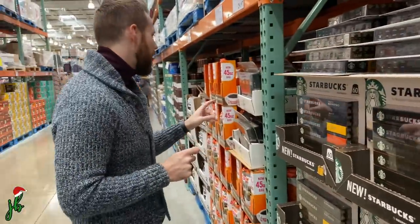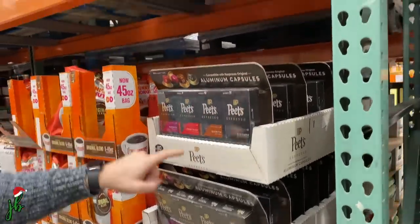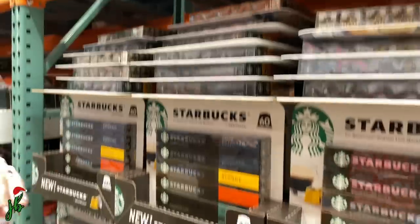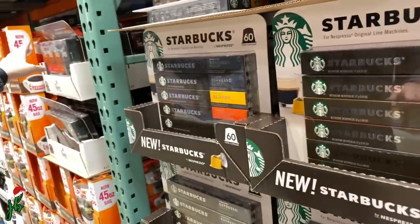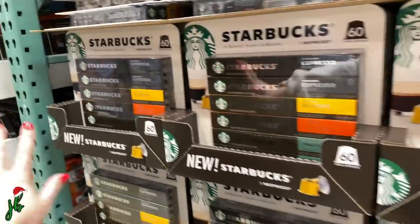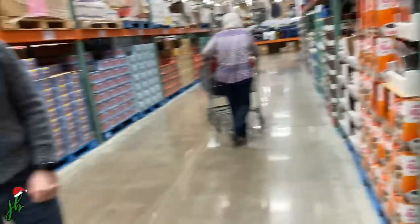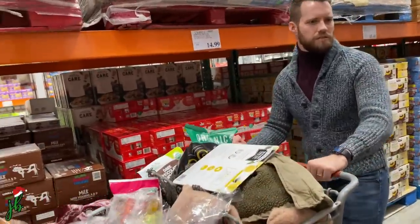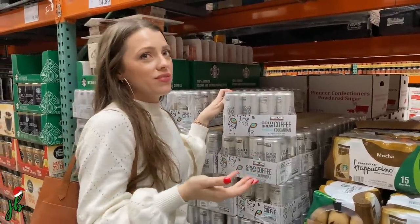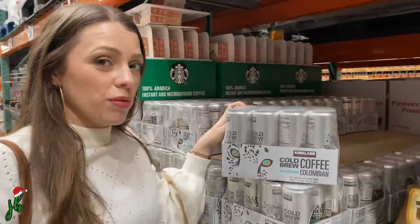They have Starbucks espresso pods — can you tell we like caffeine? We got these last time, we weren't sure they'd fit in our machine but they do, and they're really good — 80 pods for $30. These other ones are 60 for $40, so a worse deal but also good coffee. I'm curious to try the new ones but we don't need them now since we literally just bought some. Next time. Starbucks used to have their own espresso machine — whatever happened to that?